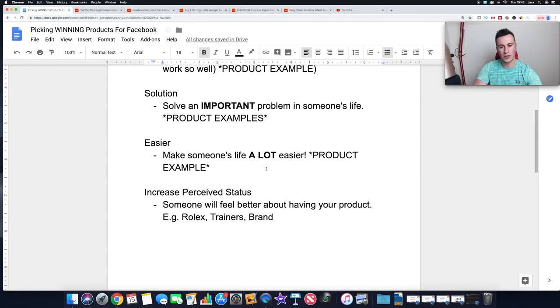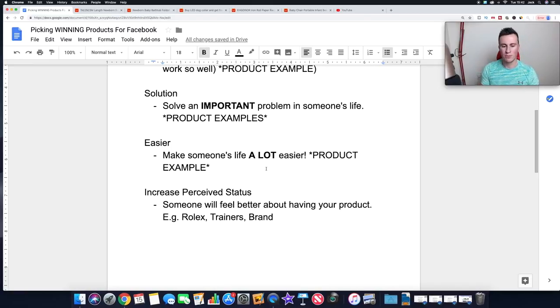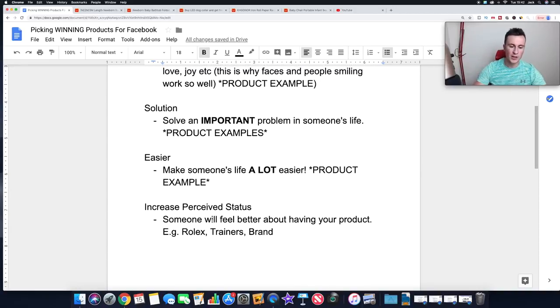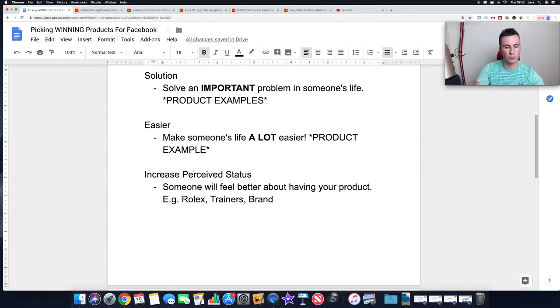Moving on to the fourth and final point: increased perceived status. Everybody likes to look good in front of their friends and family. This is probably the least important of the four points and the least likely you'll use when choosing products, because it ultimately comes down to branding. For example, everybody who wears a Rolex feels pretty good wearing it and wants their friends to see them wearing it. Same with the latest trainers - people have 50 pairs because they want the latest ones and wearing them makes them feel good.